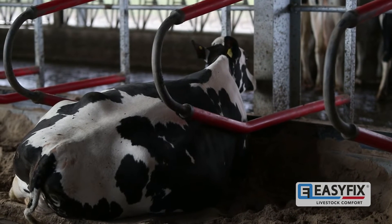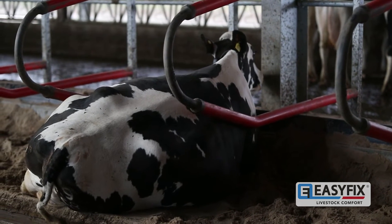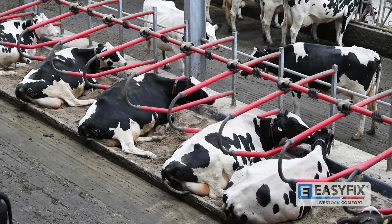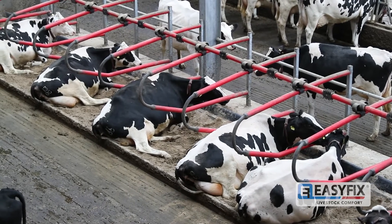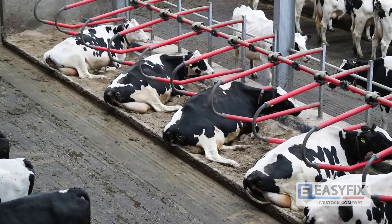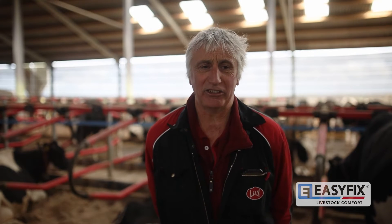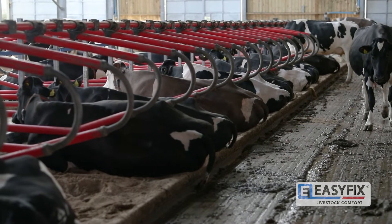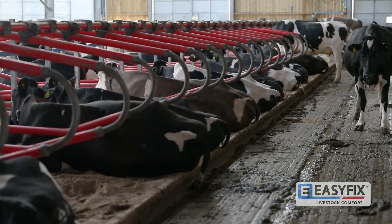We've used sand beds over stone for the last 20 years. We found over time we would get hard bits in the sand and that did lead to some hoof damage. So to alleviate that we've used the Spirit Sand Savers. When we first started looking at it, we wanted a 20% reduction in sand use and that is what we have achieved. We're looking at a two and a half year payback for buying the savers.